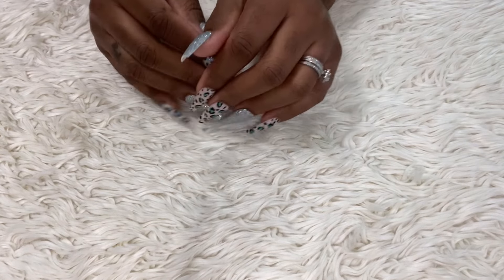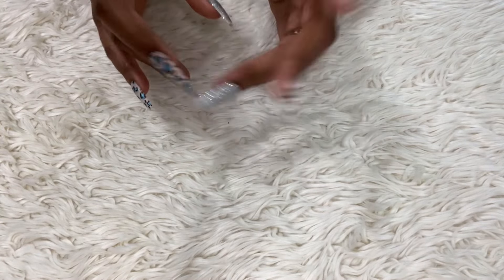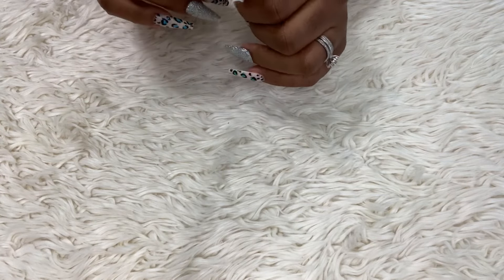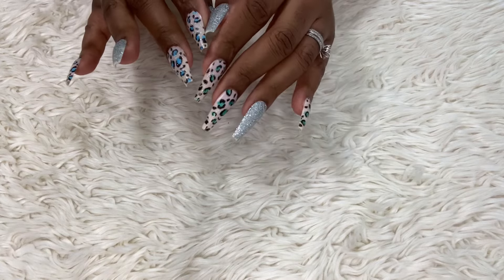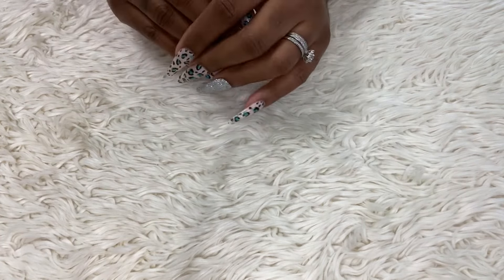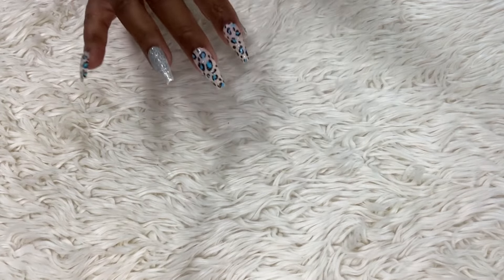I have a little girly haul for you guys. I did go to the 99 cent store, the Dollar Tree, and a store close by my job, so it's not in any particular order — I'm just going to grab items.